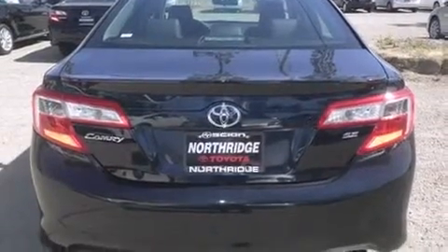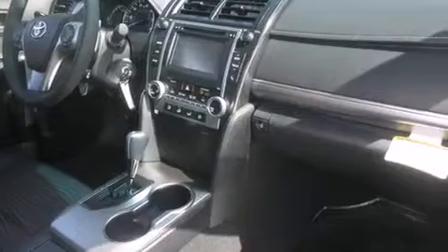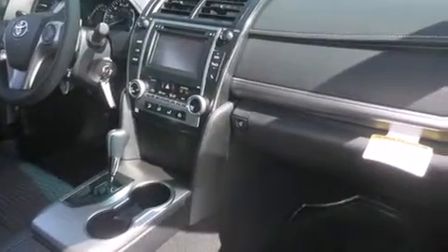All of the following features are included: Bluetooth mobile device connectivity, a low tire pressure indicator, traction control and stability control systems, side curtain airbags, and cruise control.